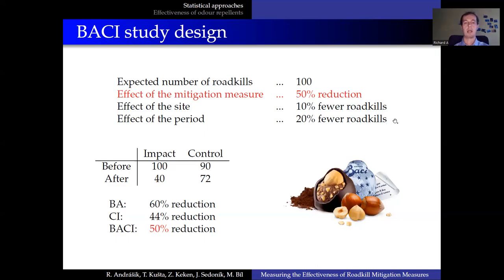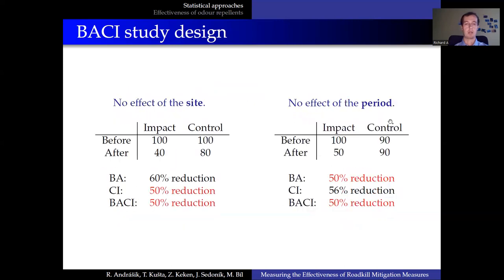By the way, I have recently found out that BACI is also an Italian company producing chocolate suites — maybe another reason why the BACI study should be preferred. However, under certain circumstances, before-after or control-impact studies can be used. We would just have to assume that there is either no effect of the site, or no effect of the period.